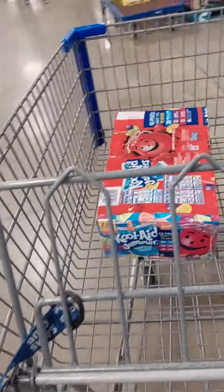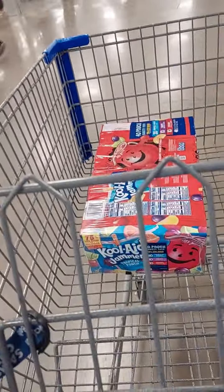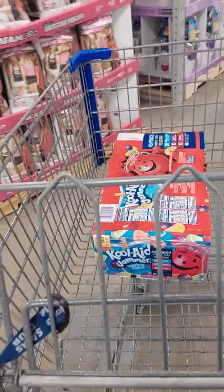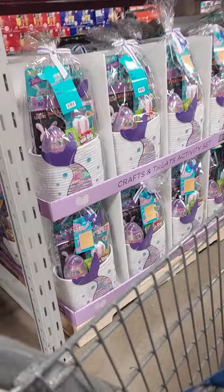Hey guys, what's up! I'm finally here at Sam's Club to pick up my snacks, finally picking up my snacks. But while we're here, I'm just gonna take a look at the Easter baskets.